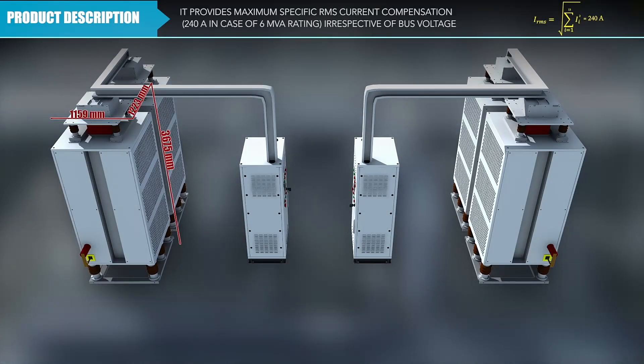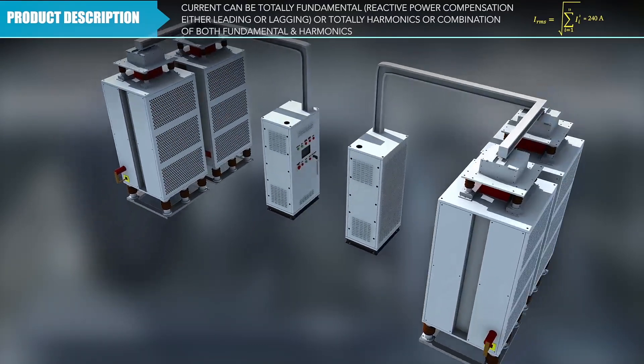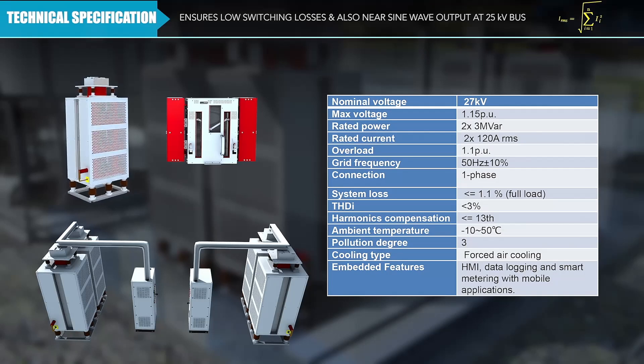It provides a maximum specific RMS current compensation irrespective of the bus voltage. The current can be totally fundamental, totally harmonics, or a combination of both fundamental and harmonics. The product is based on IGBTs operating at low switching frequency and deploying a cascaded H-bridge unit.